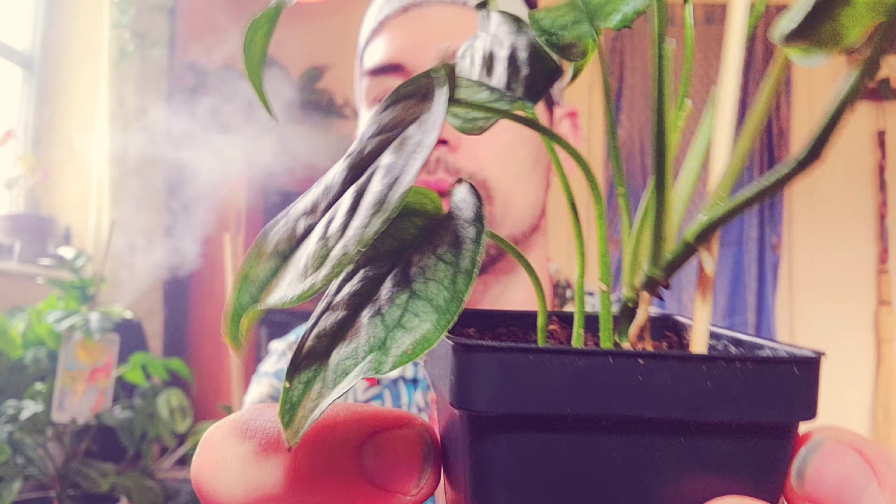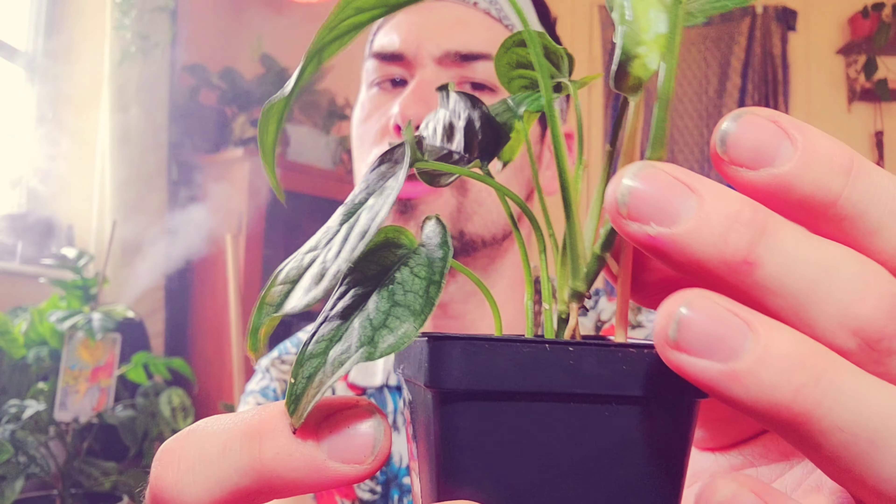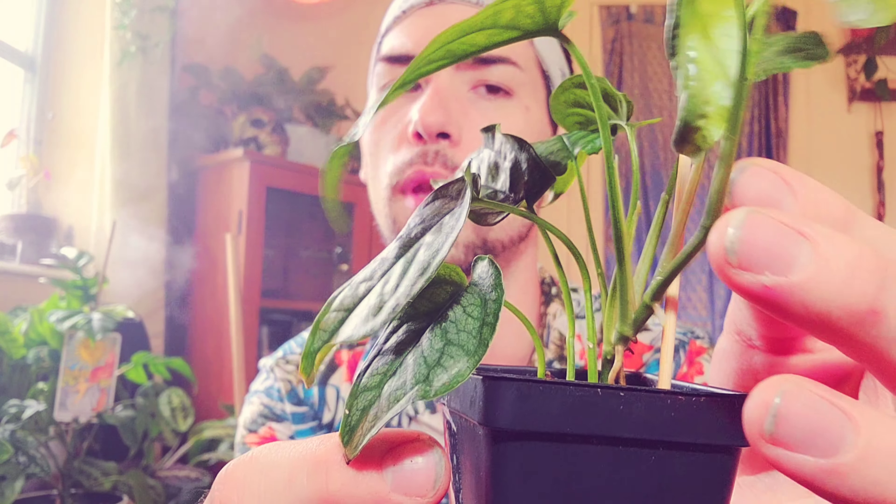The unfortunate thing about the Siltepicana is that as it matures, the silver will eventually go away and it'll just be a green leaf. However, the good news is that as the leaves get bigger, they start to have fenestrations, much like the Monstera Addisoniae. So it's really fascinating — what started off looking like this will inevitably look like a completely different plant. I find that so, so cool. It's like having two plants.